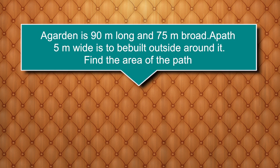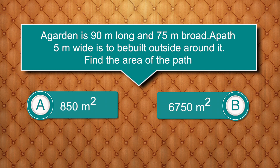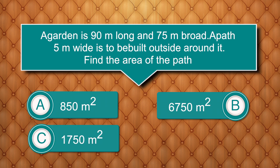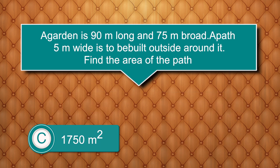A garden is 90 meters long and 75 meters broad. A path 5 meters wide is to be built outside around it. Find the area of the path. Options are: 850 m², 6750 m², 1750 m², 7600 m². Answer is 1750 m².